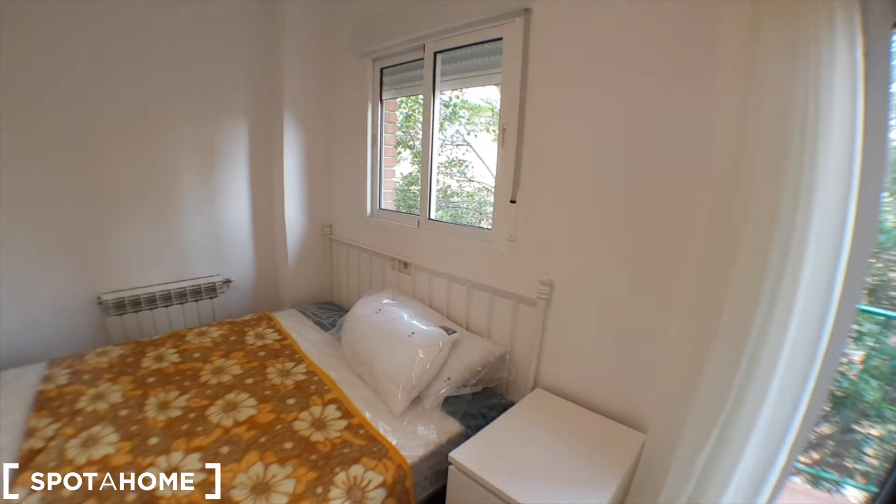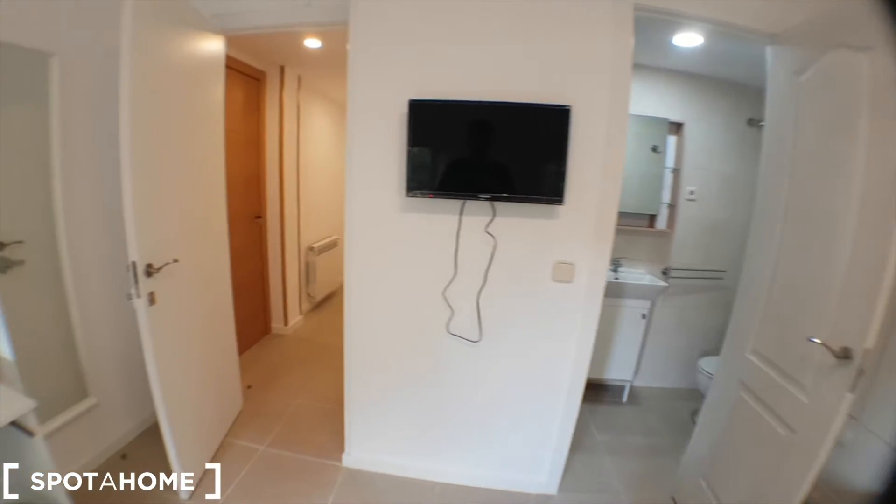The three bedrooms are pretty much like this — you'll have this equipment, so you can get an idea. That's it. Thank you very much for watching. If you have any doubts, don't hesitate to ask. This was Hiking Spot at Home Madrid. Thank you, bye.